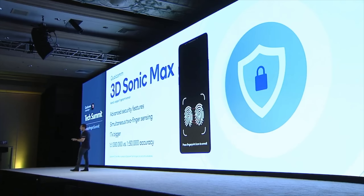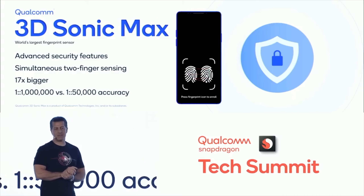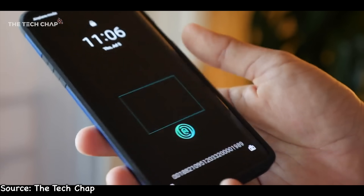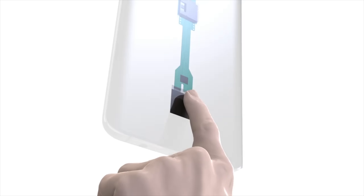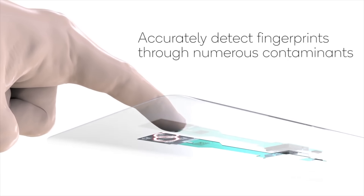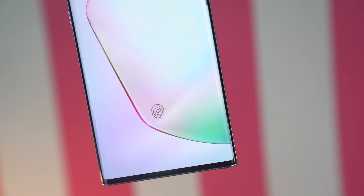First up is the Sonic Max fingerprint scanner. You guys remember that Qualcomm showed off their Sonic Max fingerprint scanner that allows for multiple fingers to be registered as well as providing a larger fingerprint scanner area. This technology was first expected to be implemented with the Galaxy S20 family, but that didn't happen. Now Ross Young claims this could actually happen with the Note 20 family. This will definitely fix all the issues we've faced with the slow ultrasonic scanner on the Galaxy S20 Ultra, and it also gives you a larger scanner area so you don't have to put your finger in exactly the right spot.